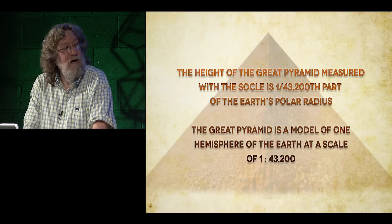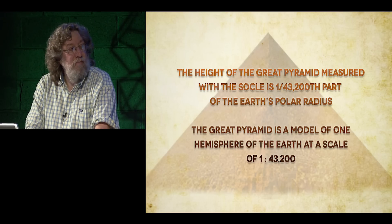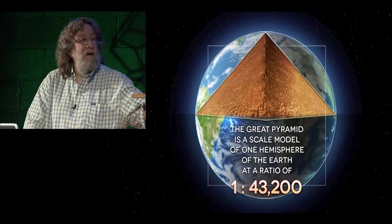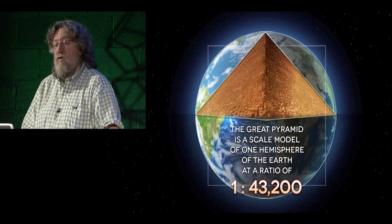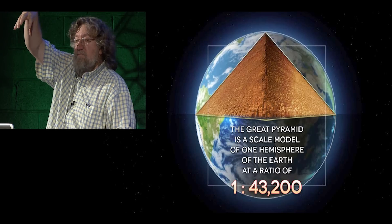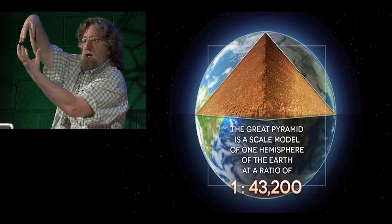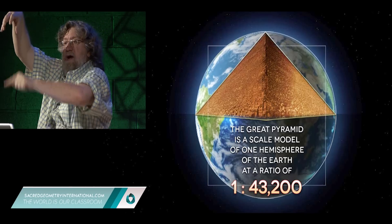The height of the Great Pyramid measured with the socle is one forty-three-thousand-two-hundredth part of the Earth's polar radius. Therefore, the Great Pyramid is a model of one hemisphere of the Earth at a scale of one to forty-three thousand two hundred. If we took the Great Pyramid, created a duplicate, turned it upside down, and put the two together base to base, that would give us the polar diameter.